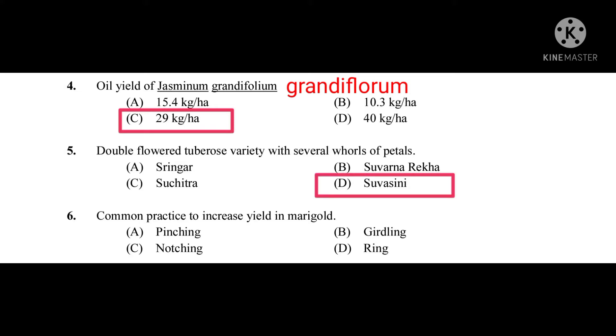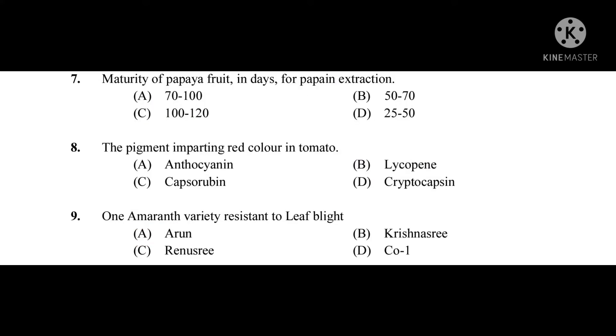Question number six: Common practice to increase yield in marigold — the correct answer is pinching. Question number seven: Maturity of papaya fruit in days for papain extraction — the correct answer is 70 to 100.